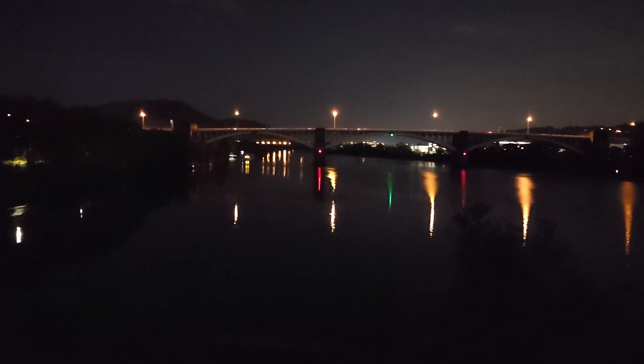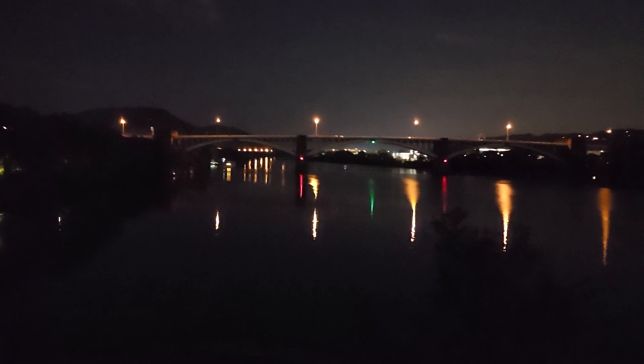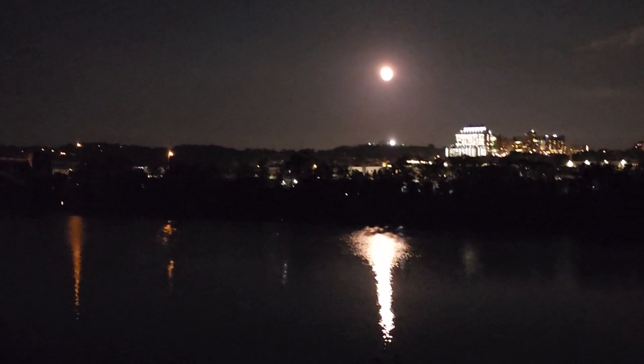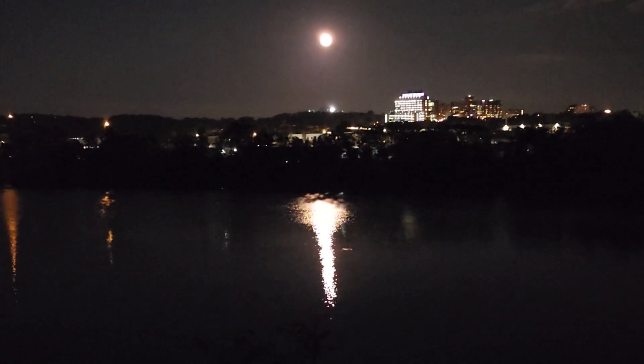Again, there's the 40th Street Bridge, Allegheny River, looking northbound up north. I'm going to zoom in. And there's the super moon, and the Allegheny River. I can't wait to post this video because I'm very proud that I got up here to get this.